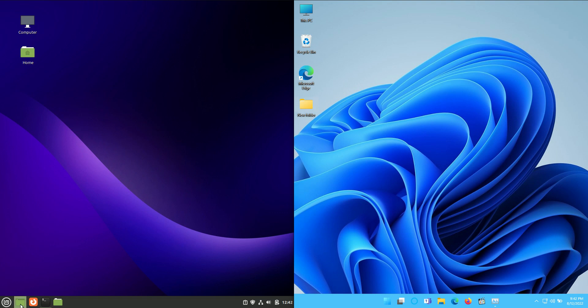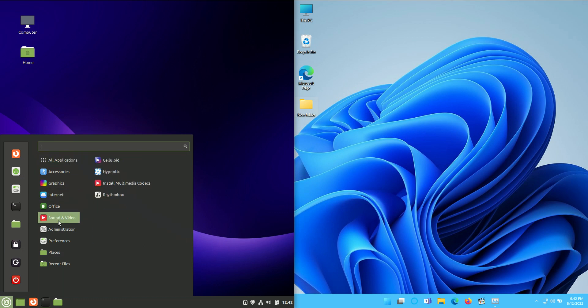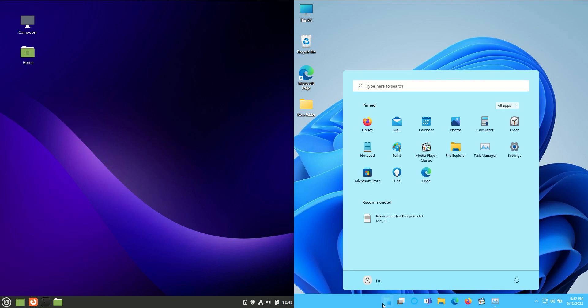Now let's have a look at what they do the same. They both do word processing, they both have video and image editing apps. Most of them are all open source and free on Linux Mint, whereas you can get the same apps but also the proprietary apps on the Windows side there, so it is a bit different like that.